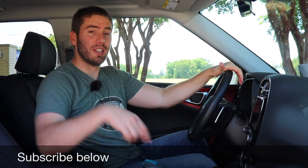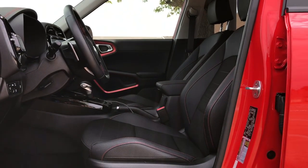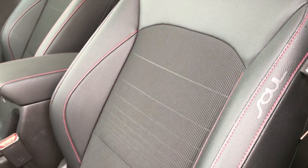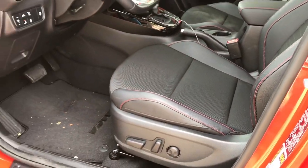The front seats vary depending on trim. The base model up to the low GT gets six-way manual cloth seats; the EX gets eight-way power adjustable seats. The GT 1.6 gives you 10-way power adjustable seats with two-way lumbar support. They are cloth with synthetic Salfino material around the edge — comfortable with good bolstering, though I wish they were fully synthetic or full leather rather than half-and-half. Heated seats are only on the EX and GT 1.6; there are no ventilated seats.